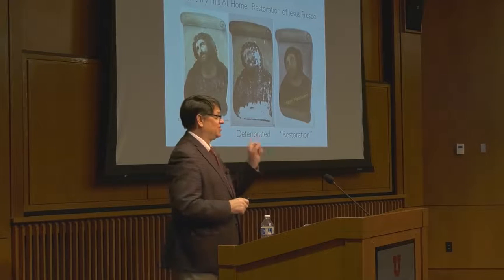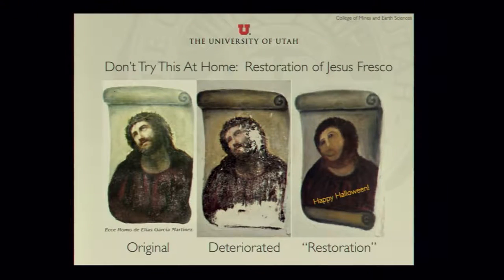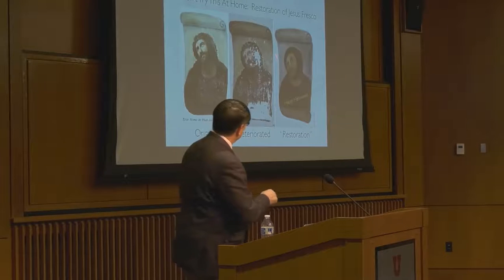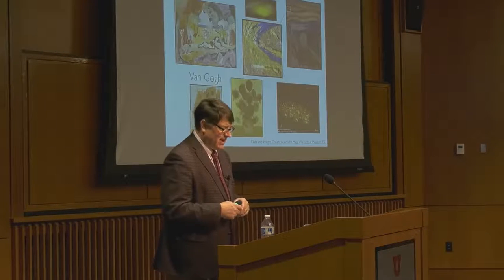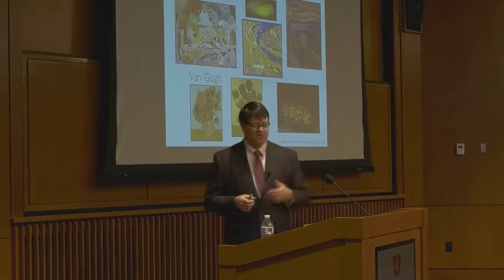Restoration is a very scary thing. I was just in Mexico this week — one of my students is a master restorer and she's restoring all kinds of interesting pieces of art in Catholic churches down there. Restoration is an extremely high-risk area, and to become a restorer takes a tremendous amount of training. This image I put in more for fun — it's an example of restoration gone wrong.